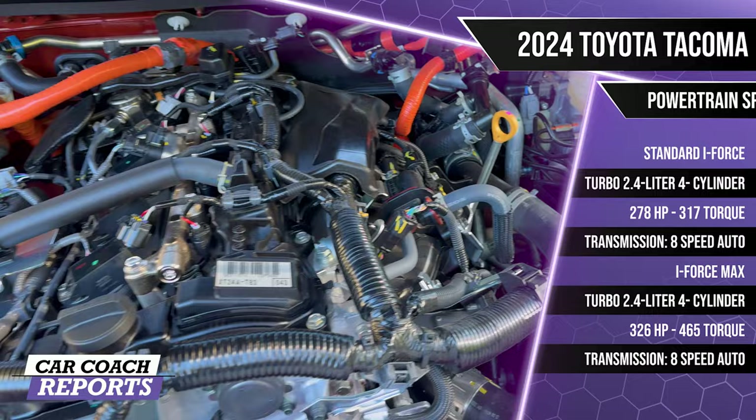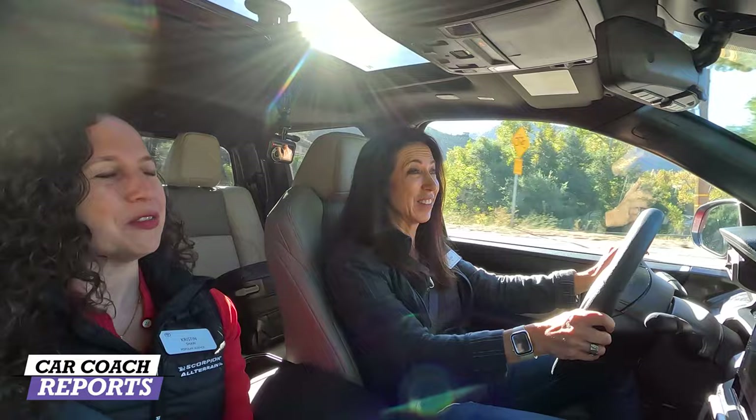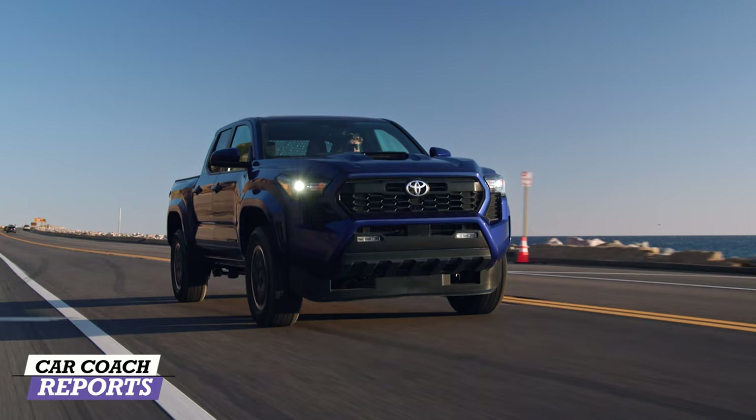We're starting our drive in the Limited. There are six trim levels available for driving today, and Lauren's drive partner is Kristen Shaw, who writes for Popular Science, Edmunds, and Road & Track, and has competed in the Rebel Rally twice. Lauren handles racetracks, Kristen handles off-road.